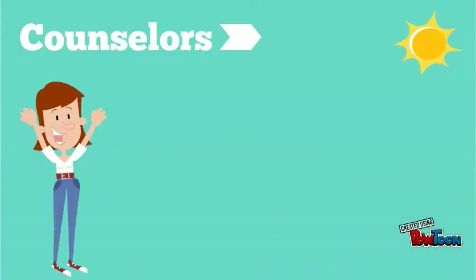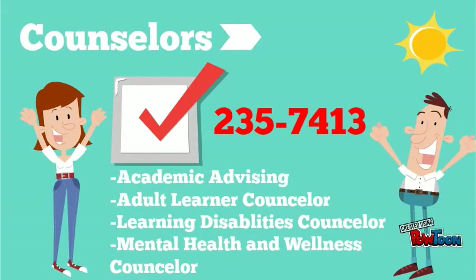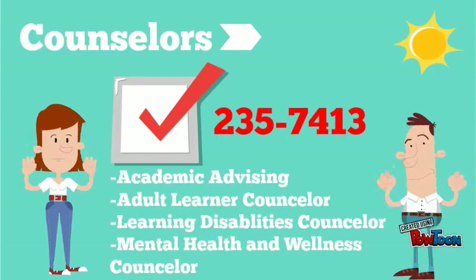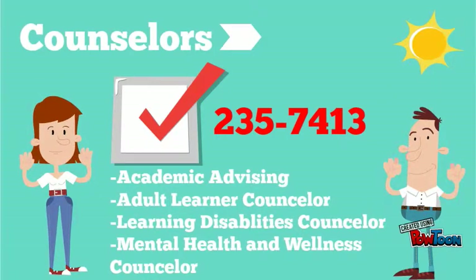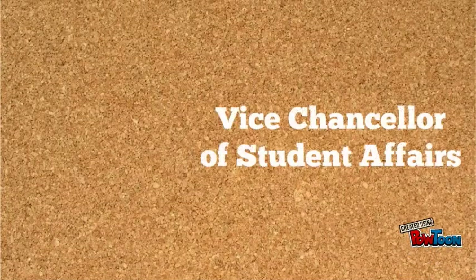Do you need help to make sure you aren't taking pointless classes? Need help registering, transferring, or graduating? Call our counselors at 235-7413 for help with academic advising, adult learners, learning disabilities, and mental health and wellness.